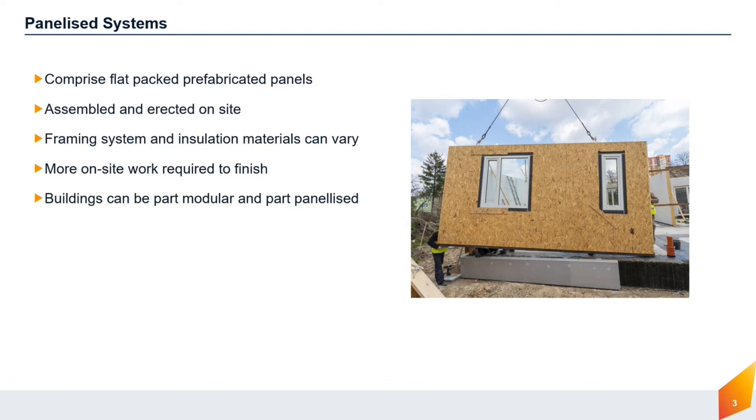Service penetrations in the panels can expose the insulation core, which can be critical where combustible insulation materials have been used. Fire stopping of penetrations is therefore essential. Panellised systems usually require further site work than modular systems to finish them, in the form of an outer cladding and internal lining. Hybrid buildings, being part panellised and part modular, are not uncommon.